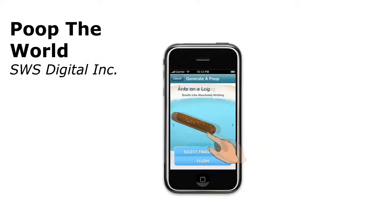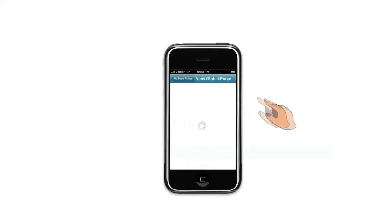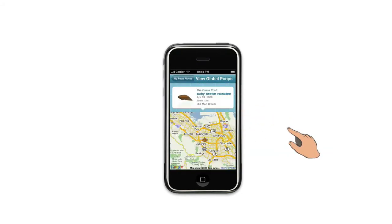And in the spirit of sharing, you've got to check out Poop the World. It allows you to track your own real-world poos and compare them with the cables that other people in the world are laying around you. Which is lovely.